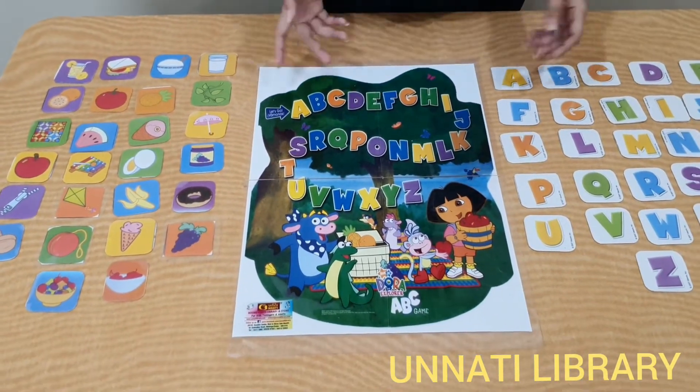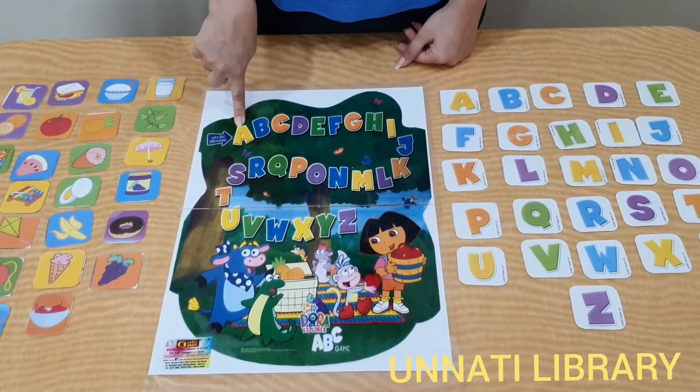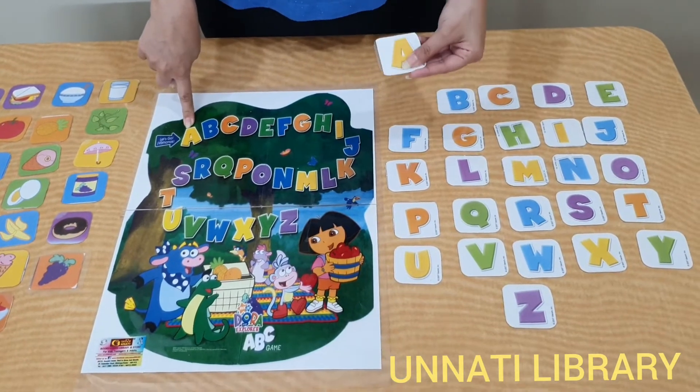The first way is the simple way of letter recognition, where the parent will point to a letter and the child will recognise the letter and hand back the card.